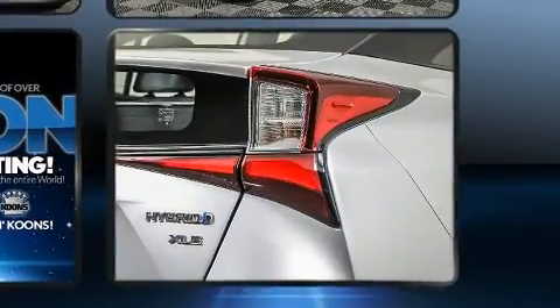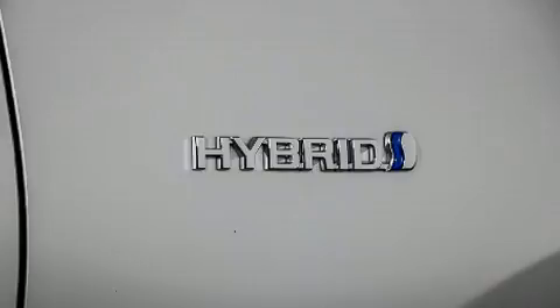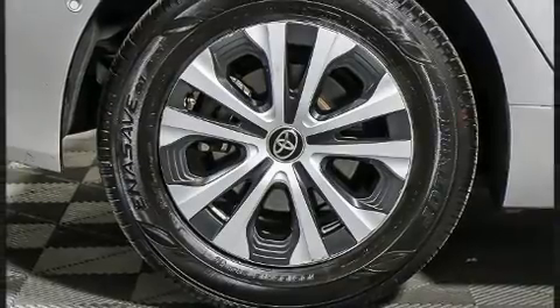You and your passengers will enjoy the stereo system, which includes a CD player with AM/FM radio and six well-positioned speakers. Adaptive cruise control maintains a preset distance behind the car ahead of you, simplifying highway driving and enhancing safety.